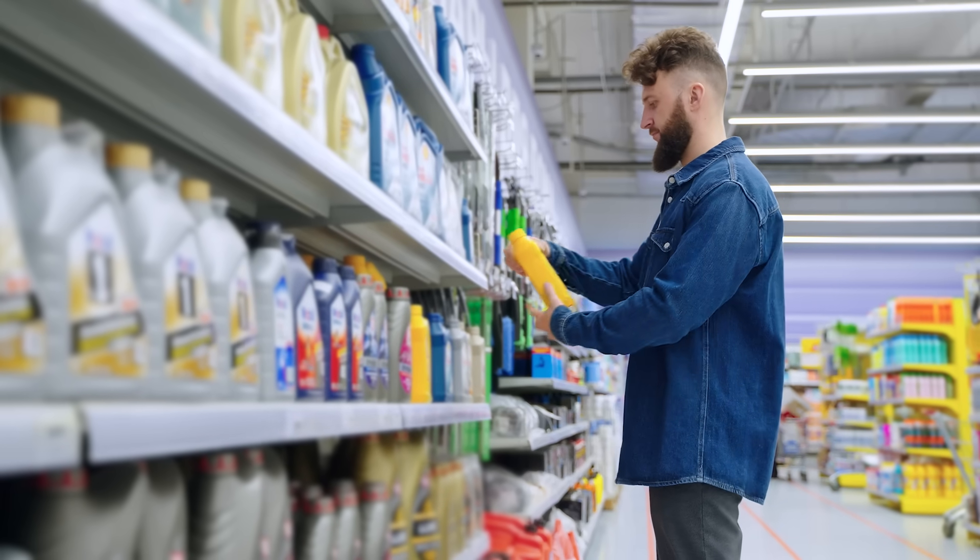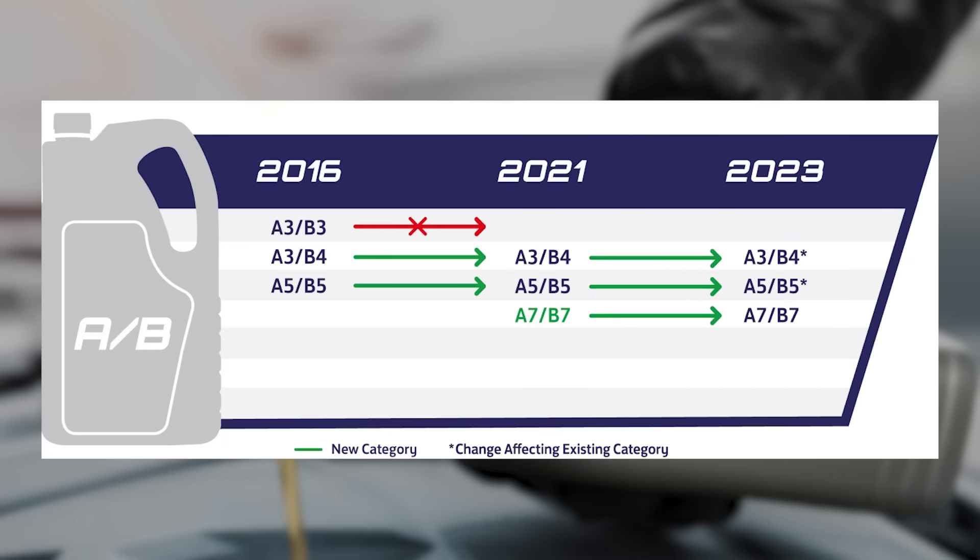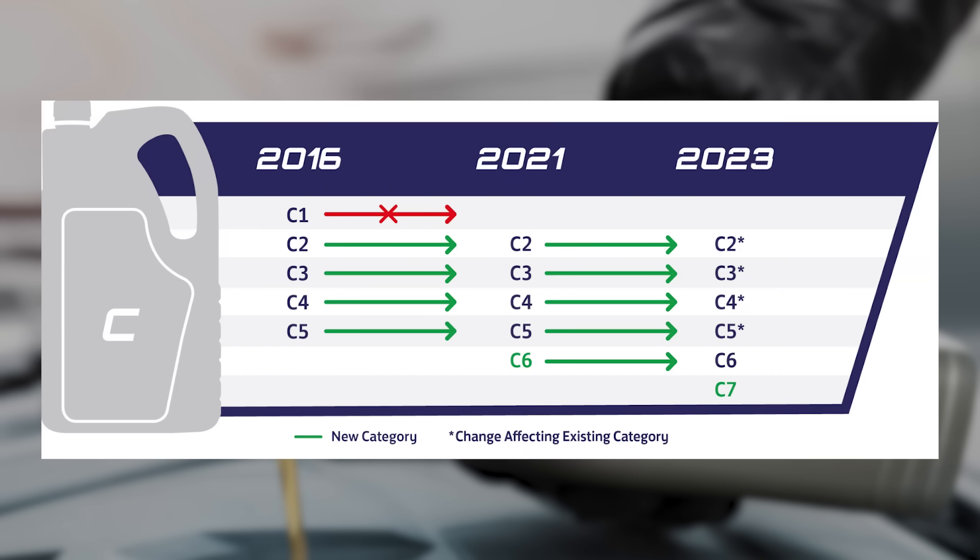But why does Europe need such low-viscosity 0W20 oils for diesel cars? Because in Europe, fuel economy is a major concern. So ACEA started creating new categories too. The A/B categories are for engines without post-processing units — A5/B5 was introduced, and more recently A7/B7 was added specifically for fuel economy. Even among the C categories, which are for post-processing units, C1 was phased out, and now we have C5 and C6, both 0W20 grade fuel economy oils.